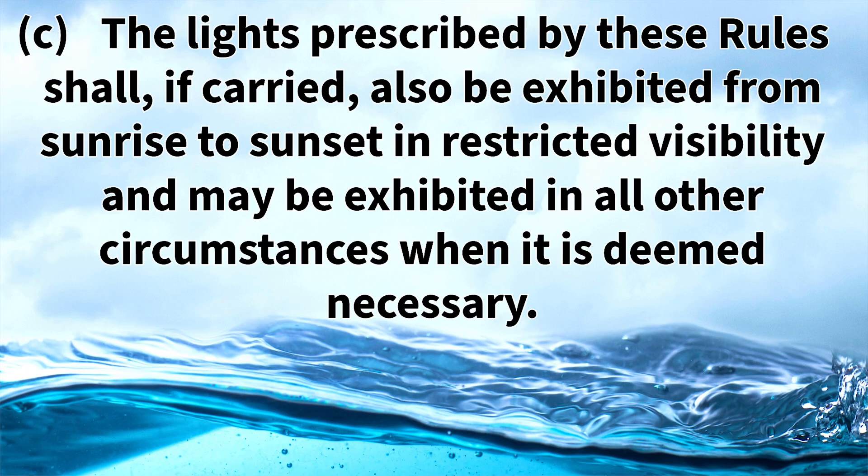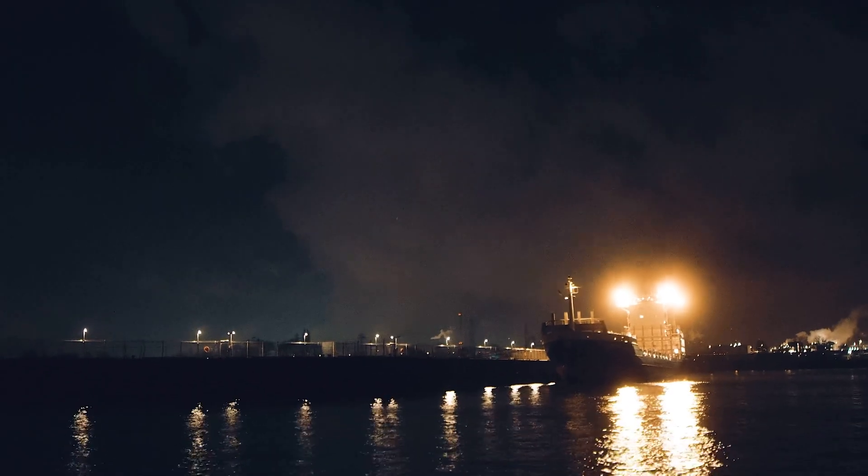Rule 20c states that the lights prescribed by these rules shall, if carried, also be exhibited from sunrise to sunset in restricted visibility, and may be exhibited in all other circumstances when deemed necessary. This is simply stating that sometimes when you're in restricted visibility during the daytime you will also have to have your navigation lights on — for example, in rain, heavy thunderstorm, fog, or any other condition where visibility is restricted — to help other vessels identify you.